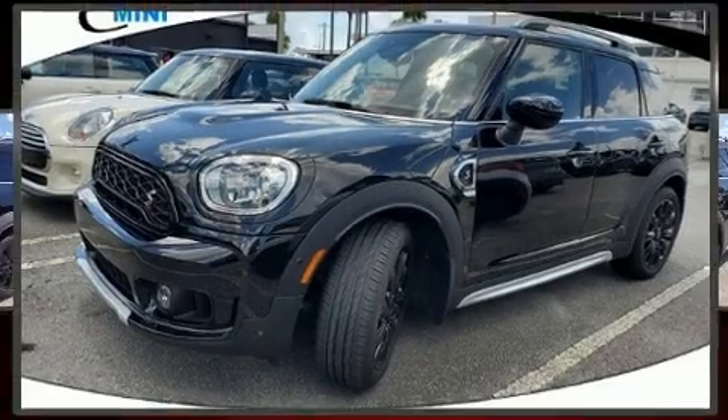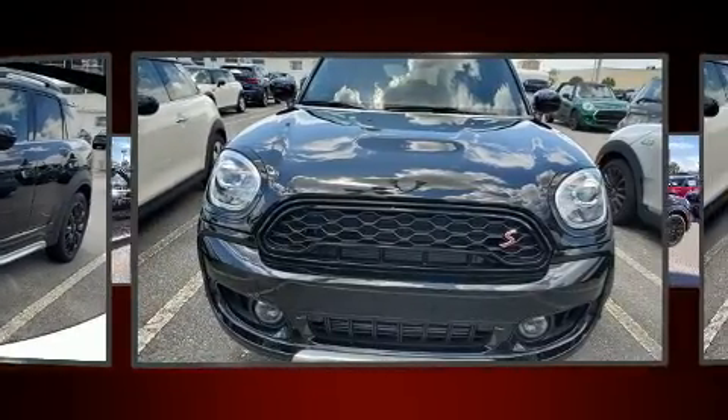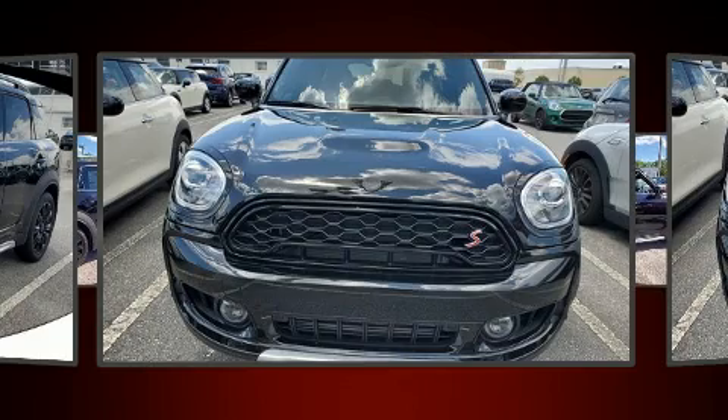Climb inside the 2020 Mini Countryman. With fewer than 3,000 miles on the odometer, this four-door sport utility vehicle prioritizes comfort, safety, and convenience.